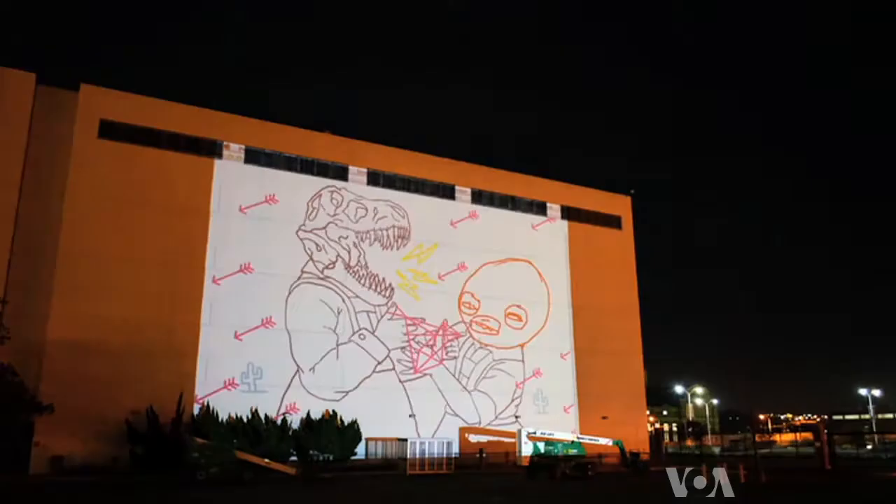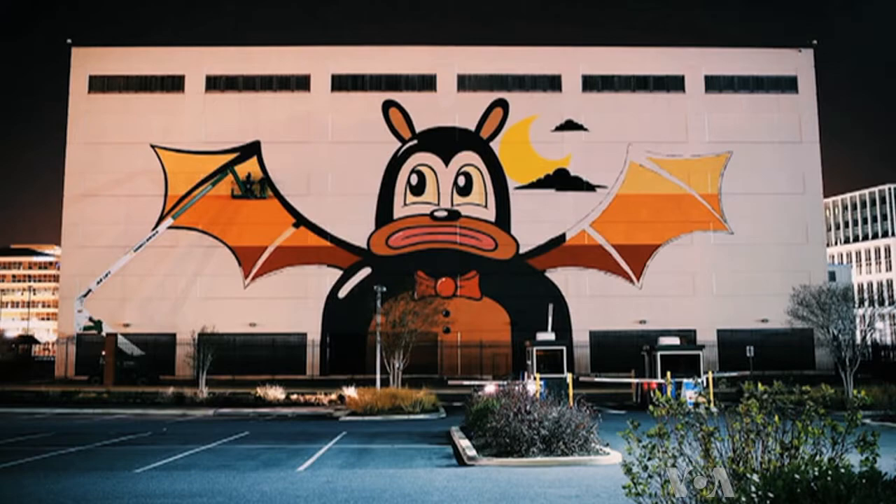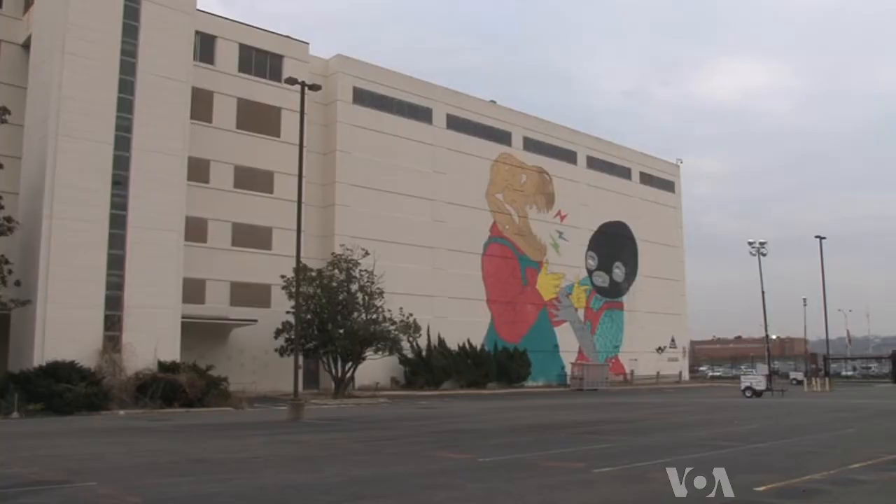Besides spray paint, they used paint rollers to create the mural. They worked on it for three weeks with help from other artists. On another wall, a pair of Australians who call themselves Dabs Myla created this bat-like creature.